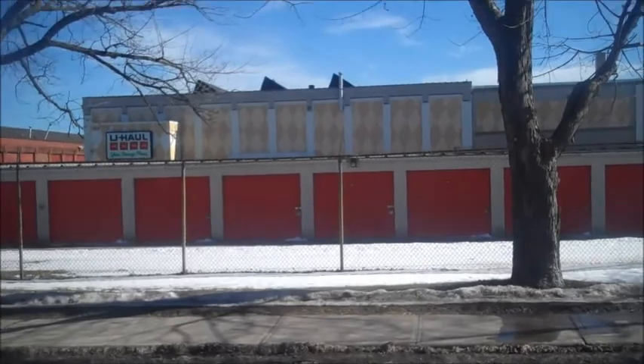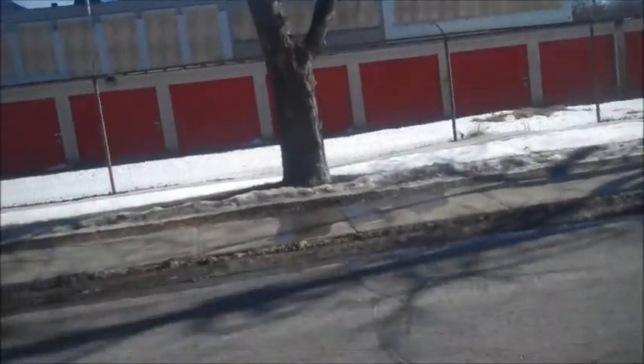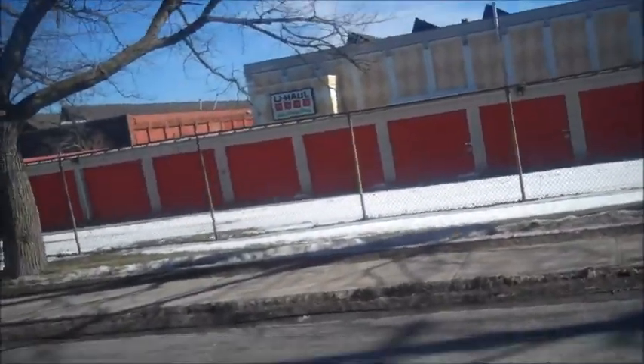This is the U-Haul garage right across from my place. Like this big sign, you can see it. So I'm going to do some walking and some exercise.